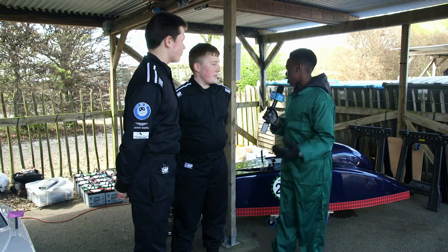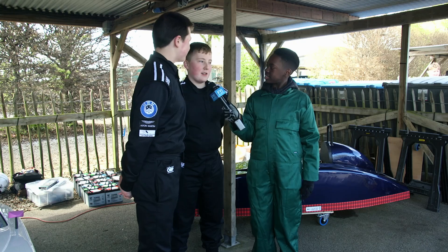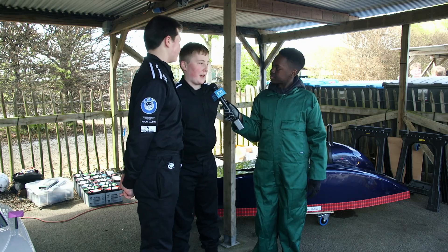As you guys get older, would you say you want to become engineers and do this for a living? Yes, definitely. Yeah, my dream is to be a part of F1. It's a privilege to race here at Goodwood — it's such a nice track. It also prepares you for a lot of career opportunities, like learning how to engineer a car, how to drive, how to work with a team.